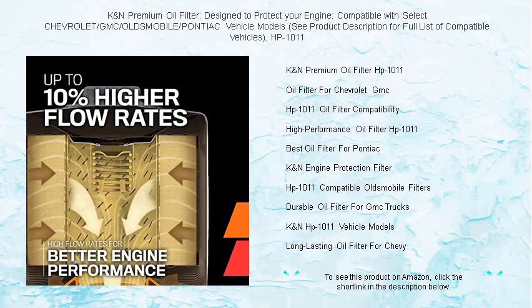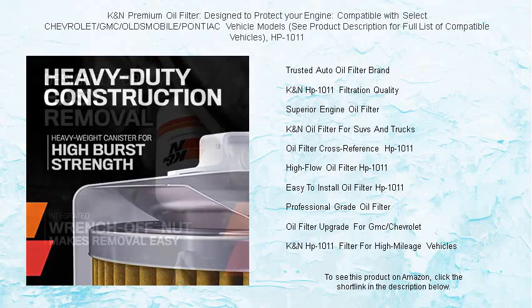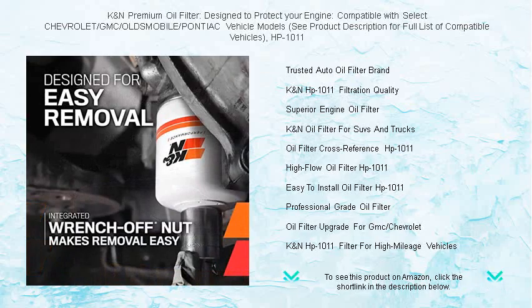Experience the perfect balance of protection and performance, whether navigating the urban jungle or cruising on the open road. Built to last, this filter's durable construction ensures it stands up to the extreme conditions under your hood.